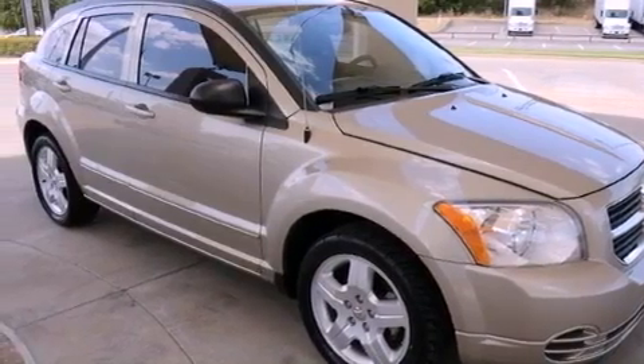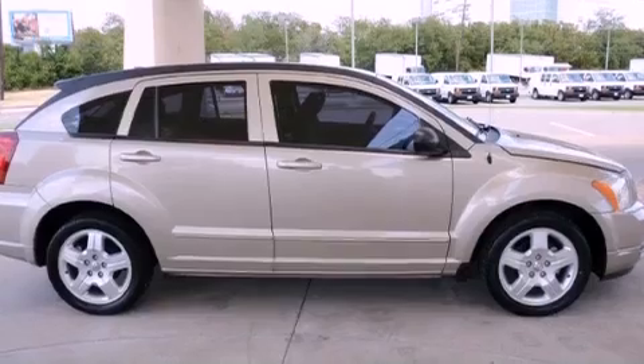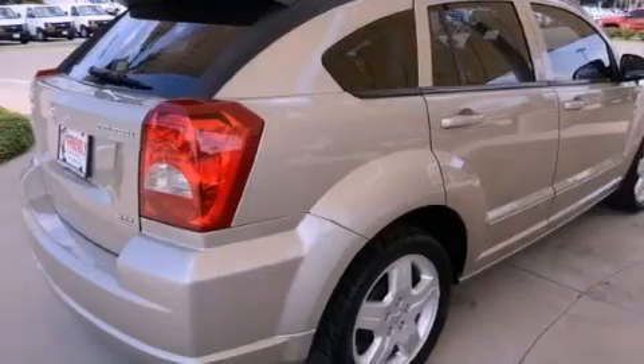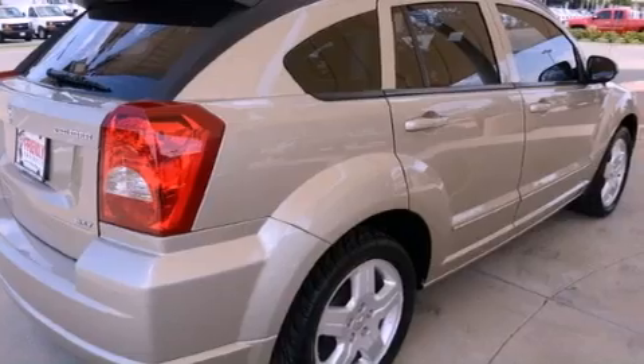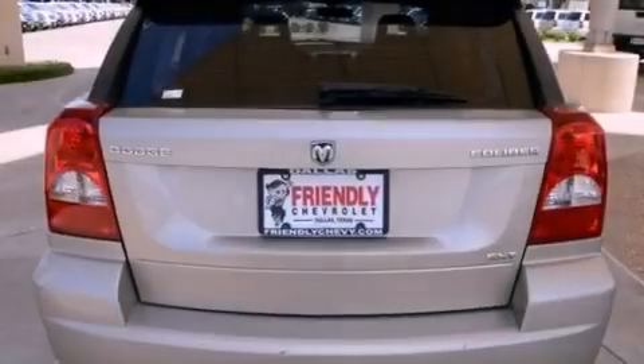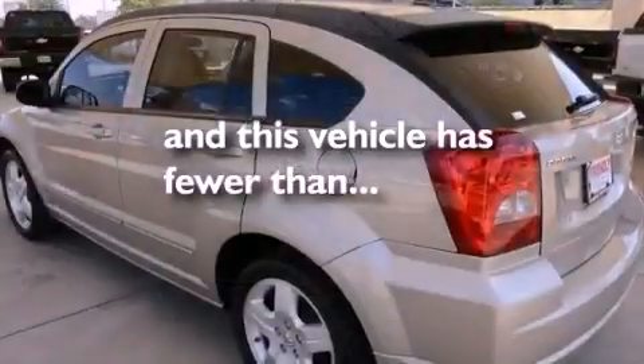Its top features include solar control glass, air conditioning, a rear window defroster, a rear spoiler, a Sentry Key Theft Deterrent System, a low tire pressure indicator, side curtain airbags, a rear window wiper, and this vehicle has less than 61,000 miles.